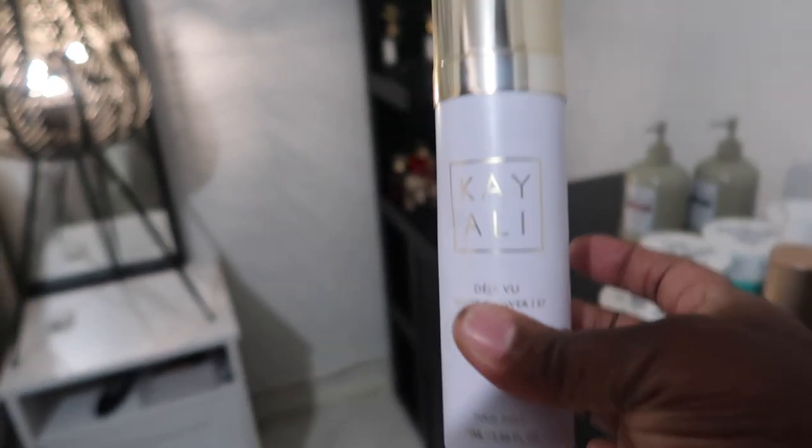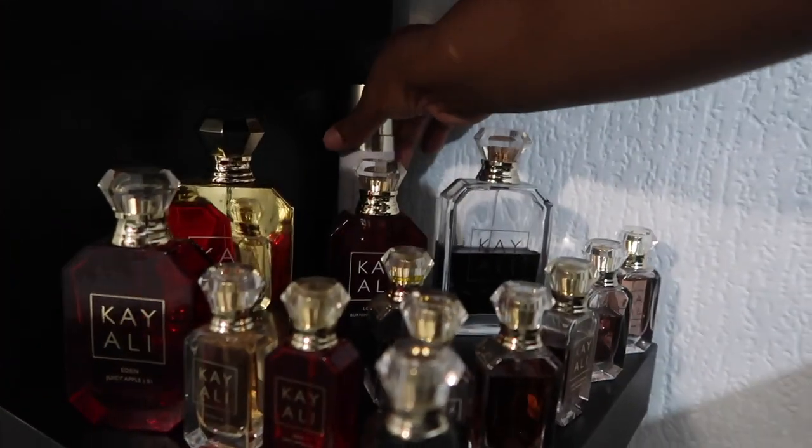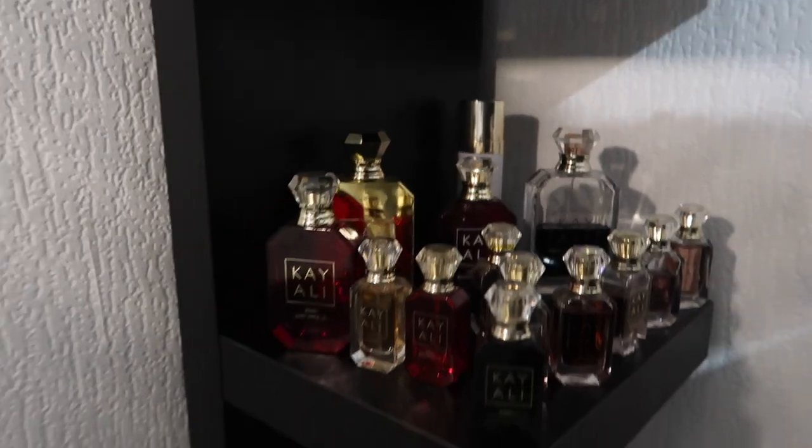I like things that smell so nice. So this is Kayali hair mist — I love it, love it. I'm gonna put that at the back. This is Kayali. My battery is about to die.